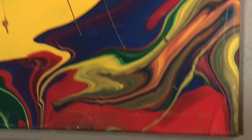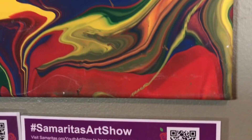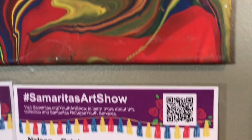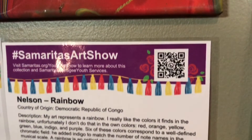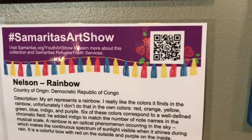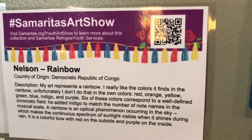The colors are red, orange, yellow, green, blue, indigo, and purple. Six of these colors correspond to a well-defined chromatic field. Indigo matches a number of note names in the musical scale, and a rainbow is an optical phenomenon occurring in the sky which makes the continuous spectrum of sunlight visible when it shines during the rain. It is a colorful arc with red on the outside and purple on the inside.